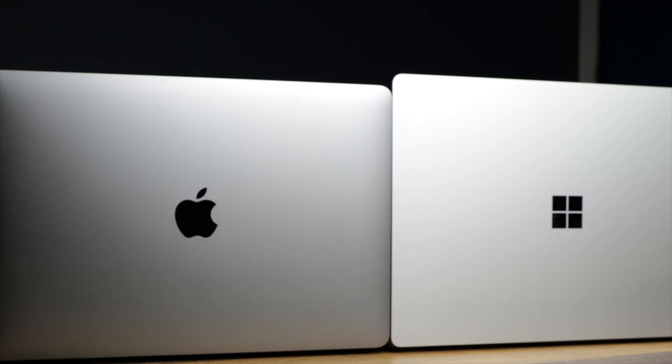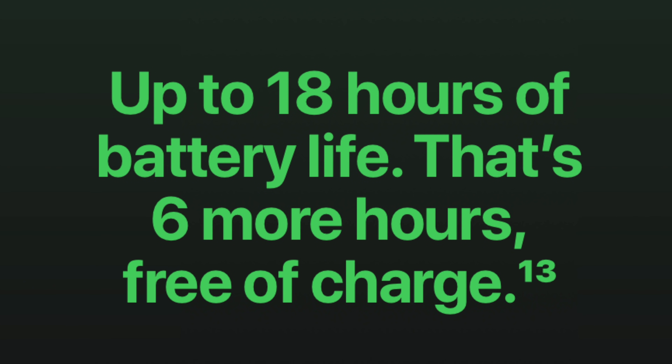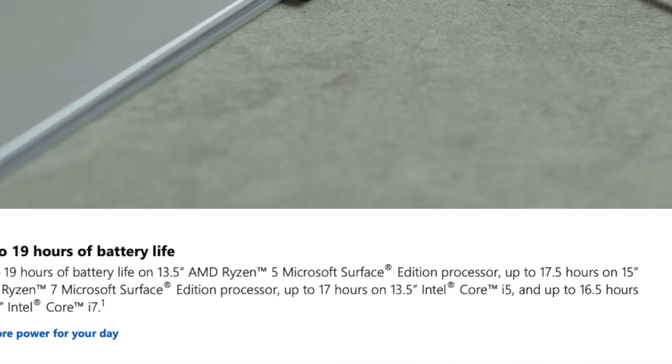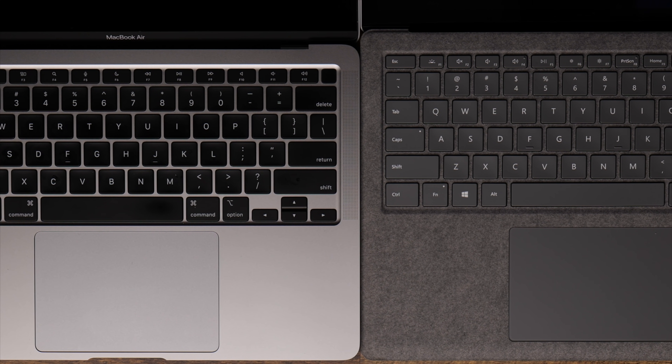Let's talk about something less controversial: battery life. Since the M1s have been released, Apple always wins on battery life — but here it's actually a very close race, with the Surface coming out ahead in raw numbers. The M1 MacBook Air has a reported 18 hours of battery life, which is still incredible. The Surface Laptop 4 Ryzen Edition has a reported 19 hours. At that point, both are so good that I wouldn't make a purchasing decision based on battery life alone. I no longer worry about my computer running out of juice — and as a working professional, that peace of mind is invaluable.